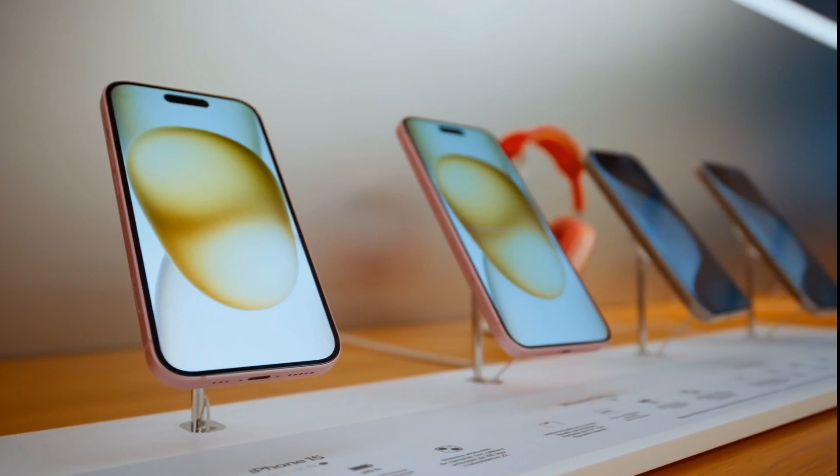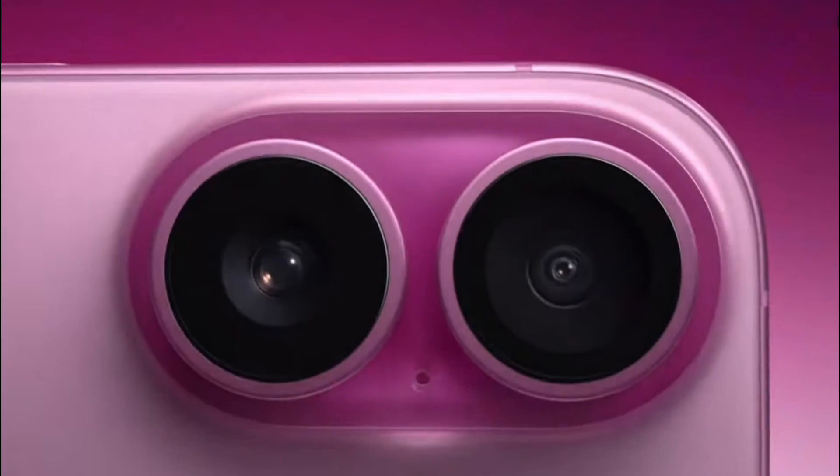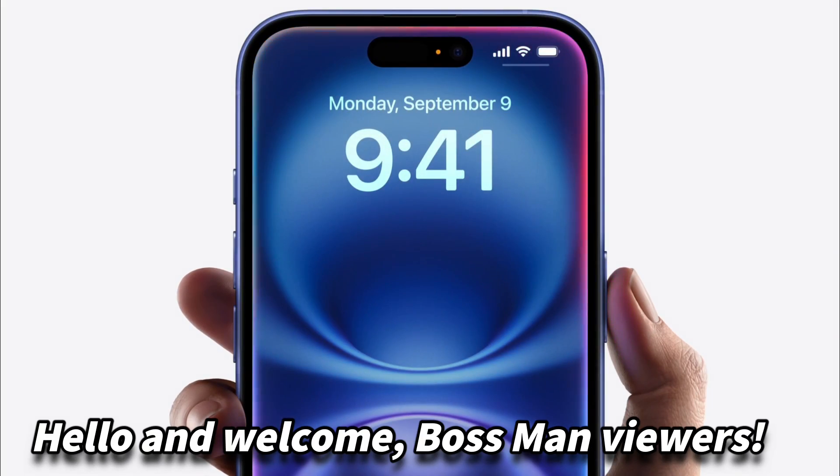The iPhone 16 Plus, with its large display and outstanding features, is designed for users who prefer a larger screen without losing performance or functionality. Hello and welcome, Bossman viewers.